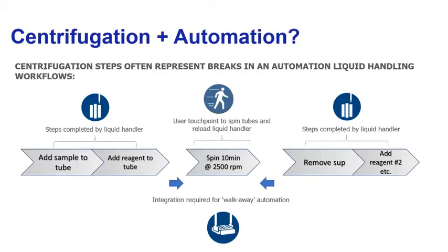With the advent of liquid handling automation platforms and the capabilities associated with those platforms, many labs look to have a workflow that's completely walk-away. Labs that have centrifugation protocols like to integrate centrifuges in their workflow. But traditionally, and even including today, centrifugation has often represented a break in the automated liquid handling workflow, mainly due to the inherently manual nature of centrifugation itself.